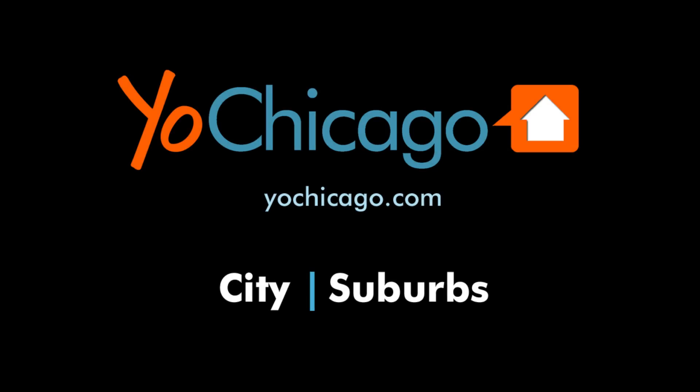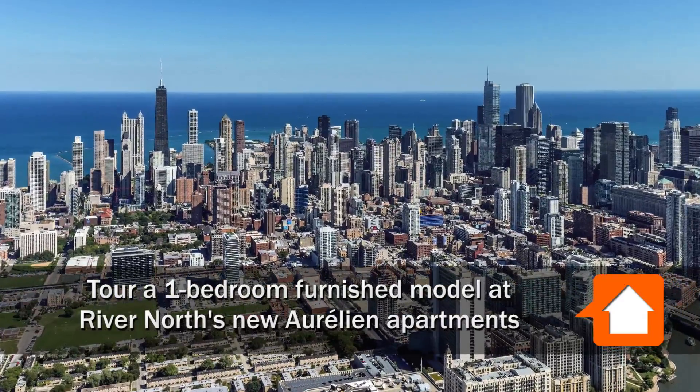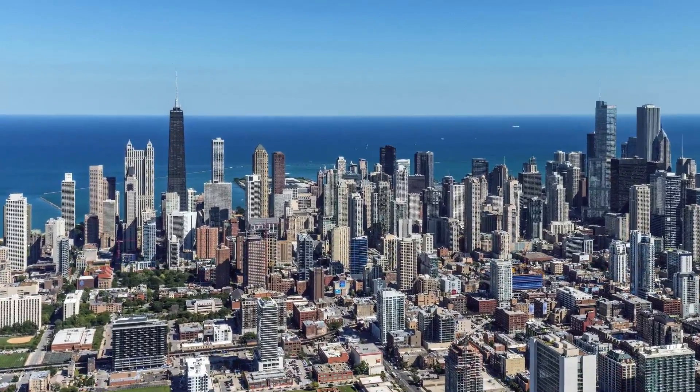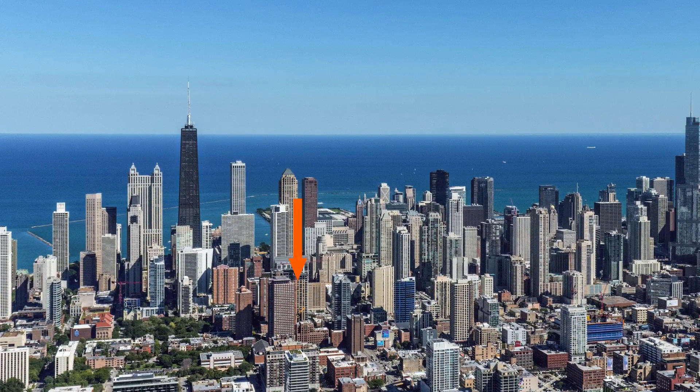Joe Zick is from YoChicago.com. I'm headed to the border of the Gold Coast and River North neighborhoods, a short block from the delightful Washington Square Park, to tour one of the recently completed apartments at the new, full-amenity Aurelian Tower.